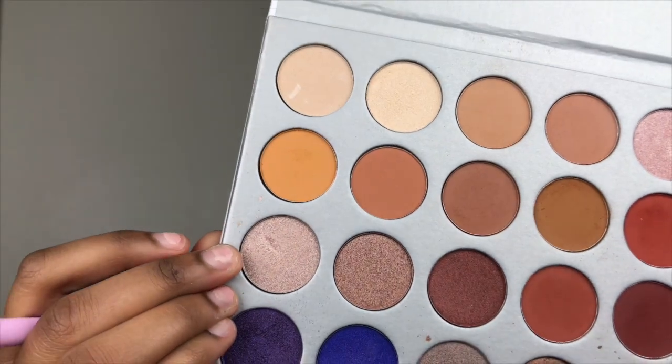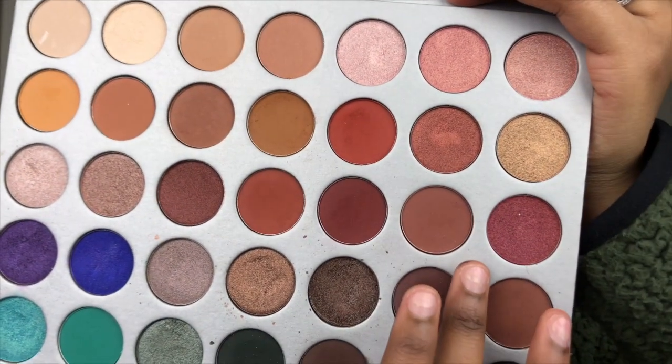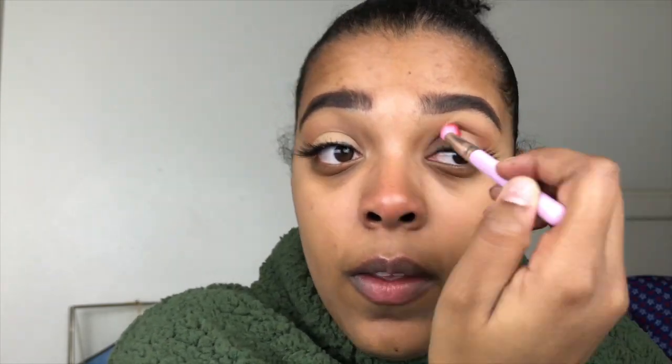For my highlight under my brow bone, I'm just going to go ahead and put this color right in there. To deepen up the crease, I'm going to go in with this color right here and just put that in. What do y'all think so far? I think I like it. You guys probably think I'm weird so let me stop.